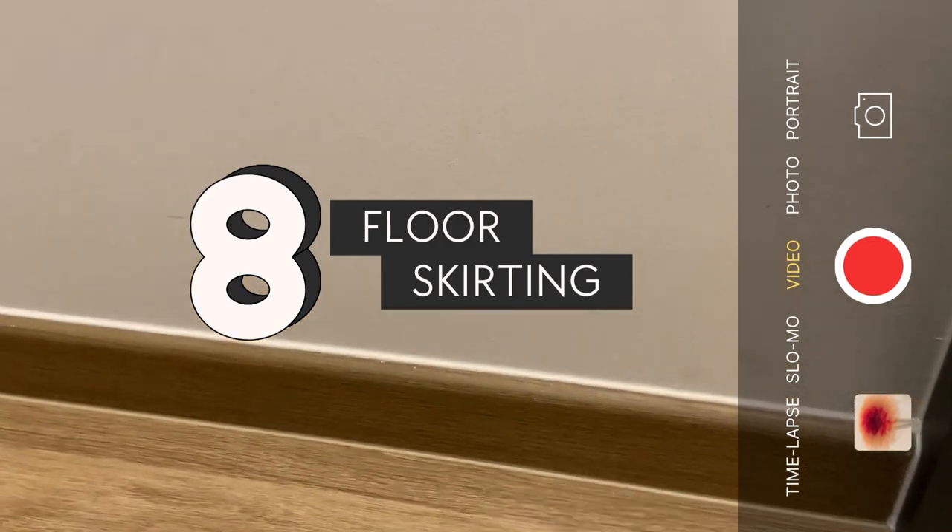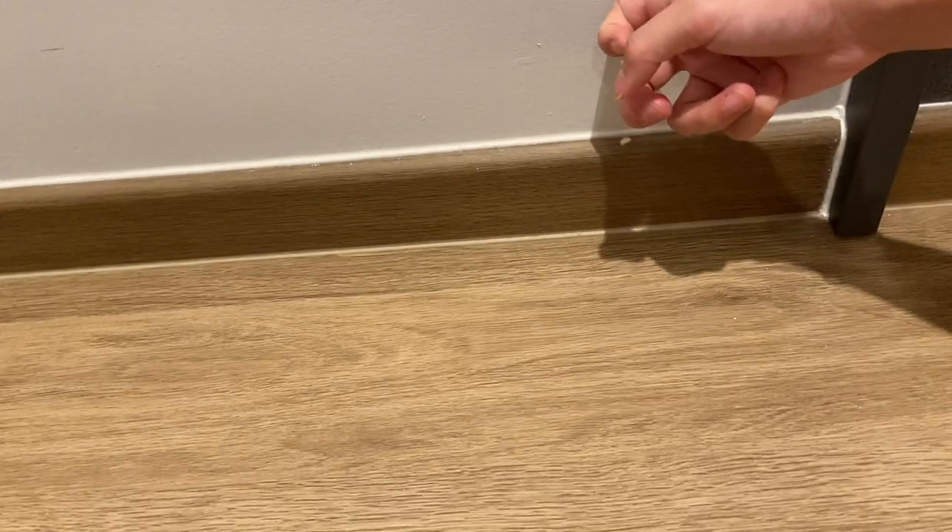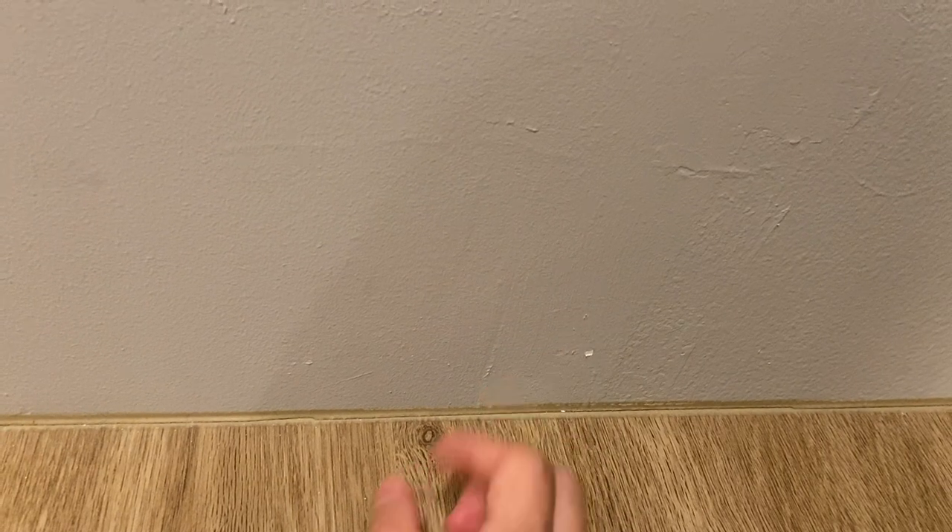We have seen some houses that decided to do away with skirting — it looks pretty nice and kind of elongates the wall. But skirting has been so helpful in preventing paint chip-offs, especially when you are vacuuming and accidentally hit the wall. We got to know this because there are certain areas of our house that don't have skirting — thankfully those areas are minimal.